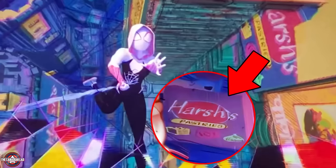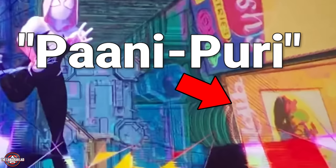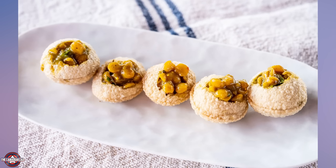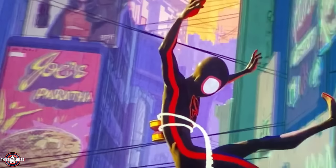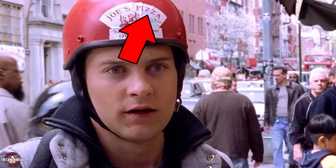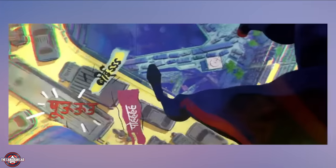Hershey is a common name in India. There's also another billboard right next to it that says 'Pani,' which is incomplete for Pani Puri — a very popular Indian street food. Number 11: just like this universe has their version of Hershey's, they also have their very own Joe's Paratha, whereas the US counterpart says Joe's Pizza. Paratha is another form of cooked bread. Number 12: cars in Spider-Man India's universe also have action words beside them.